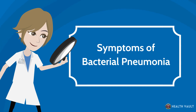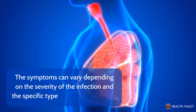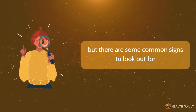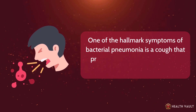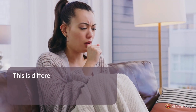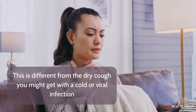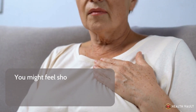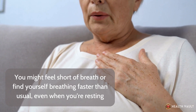Symptoms of bacterial pneumonia can vary depending on the severity of the infection and the specific type of bacteria, but there are common signs to look out for. One hallmark symptom is a cough that produces thick yellow, green, or even blood-tinged mucus — different from the dry cough you might get with a cold or viral infection. Along with the cough, you'll likely experience difficulty breathing, feeling short of breath or breathing faster than usual, even when resting.